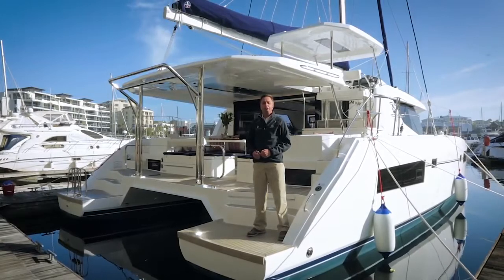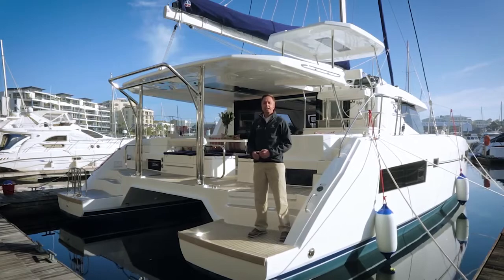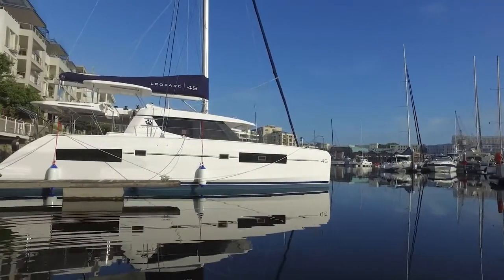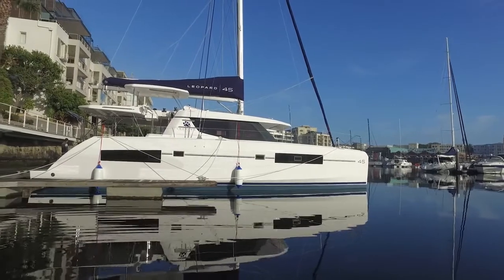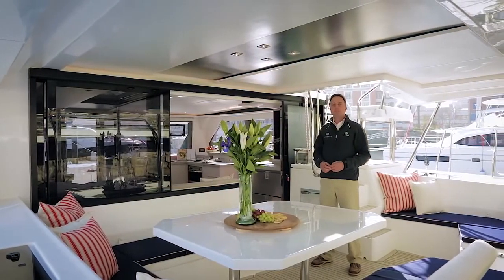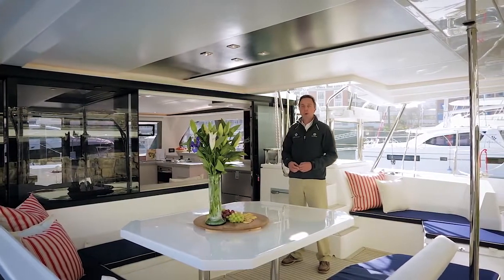I'm Daniel Snaiman of Leopard Catamarans. Welcome on board our 2016 product offering, the Leopard 45 Sailing Catamaran. Dramatically different from our current range, the Leopard 45 marks a step change in design, build quality and onboard sailing pleasure.